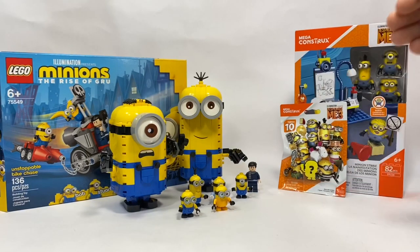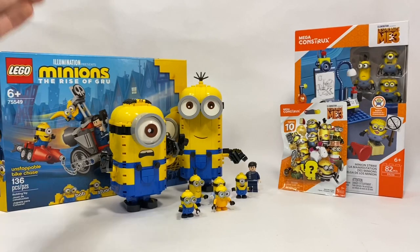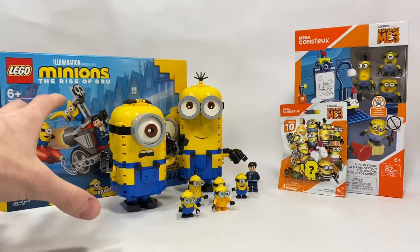Mega Constructs had the Despicable Me license around 2014 to 2016. LEGO, however, has been working on sets clearly for a while, and they now have the license. This set releases in 2020.